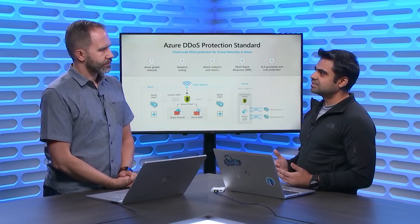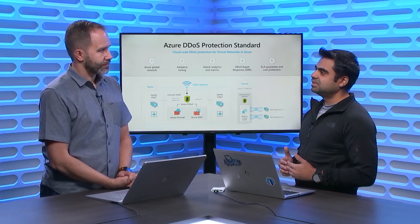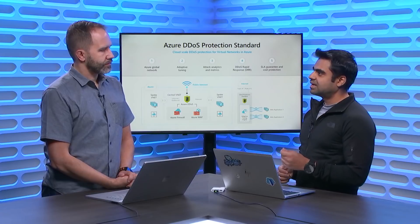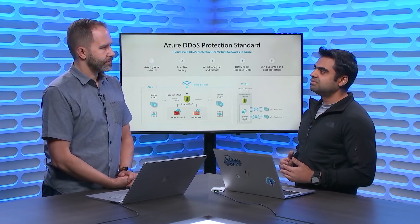The frequency of DDoS attacks continues to grow every year. It's not only the frequency that's growing, it's also the volume. It doesn't have to be one terabit per second of attack traffic to take an application down — all it needs is one specific targeted attack that will impact the availability of any application running in Azure which is receiving traffic from a public IP or the public Internet.